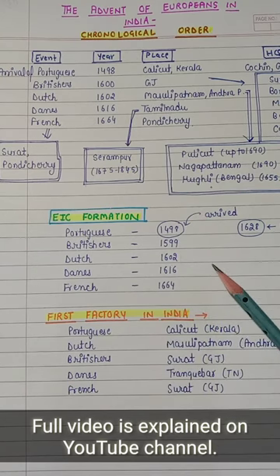You will find my channel's Modern History handwritten notes on my channel, plus GSK and every subject's handwritten notes. So for watching my channel, please subscribe and press the bell icon.